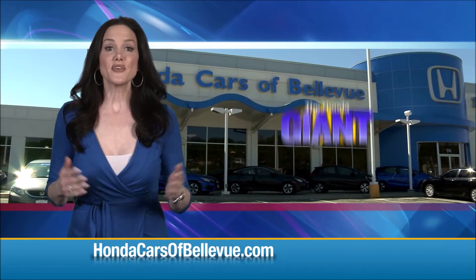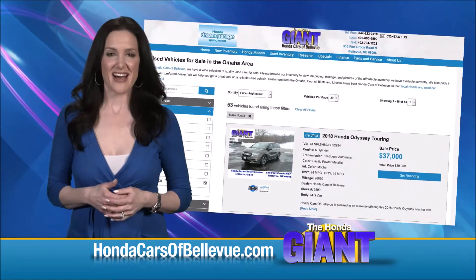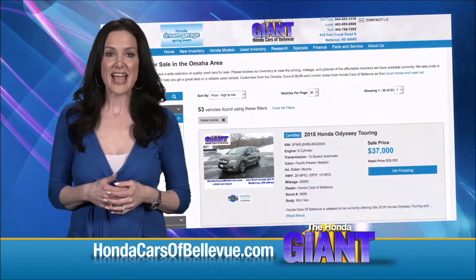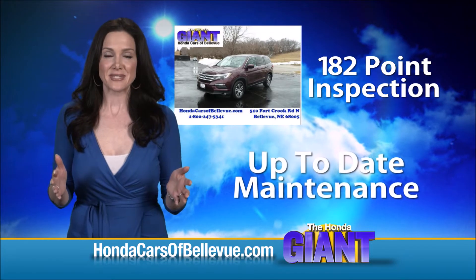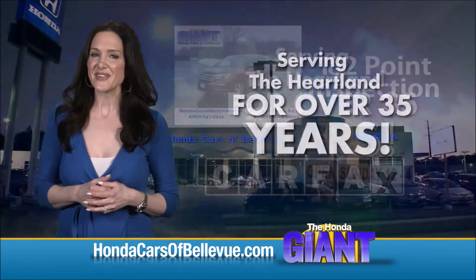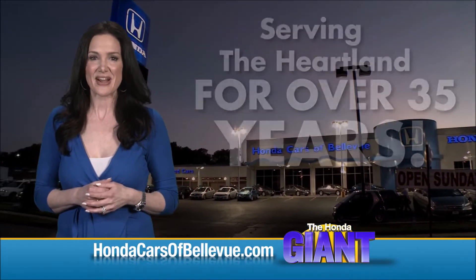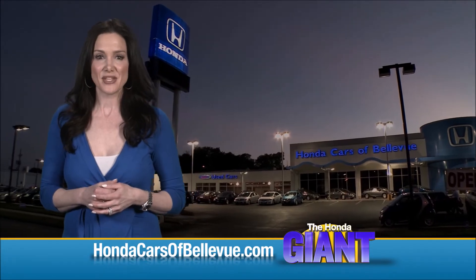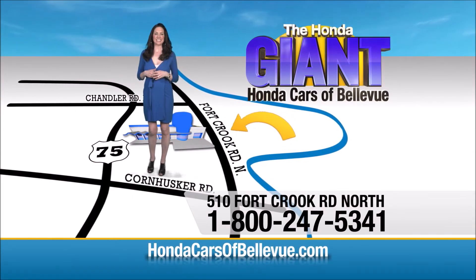Thanks Brian! For Nebraska's largest selection of Honda certified pre-owned vehicles, go to hondacarsofbellevue.com. Each has passed a rigorous 182-point inspection, is up to date on maintenance, and comes with a Carfax history report. Serving the heartland for over 35 years, one happy Honda customer at a time. Honda Cars of Bellevue — one small step off Kennedy Freeway, one giant Honda savings store.